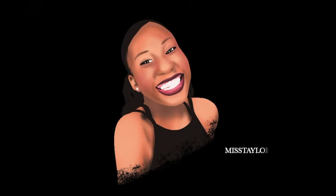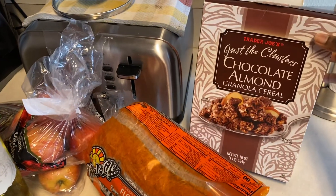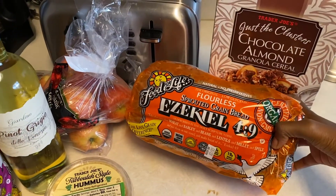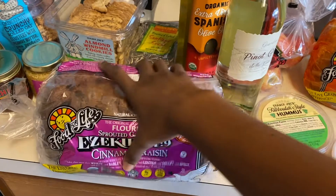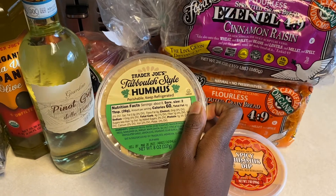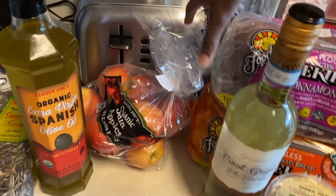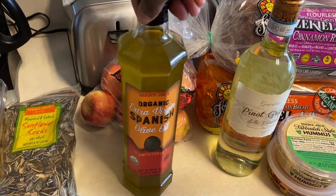First we have the Trader Joe's chocolate almond granola cereal clusters. We have flourless Ezekiel bread and also the cinnamon raisin kind. We have some spicy hummus dip and the Trader Joe's tabbouleh-style hummus. Then we have the $3.99 wine from Trader Joe's — the pinot grigio — some organic gala apples, and organic extra virgin Spanish olive oil.